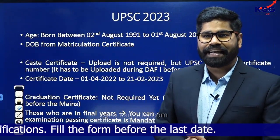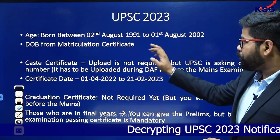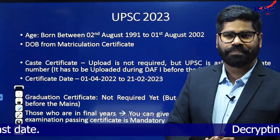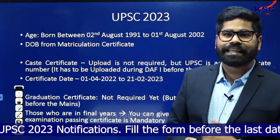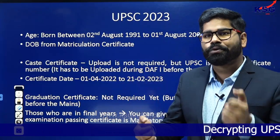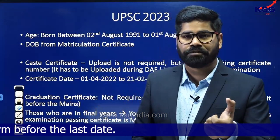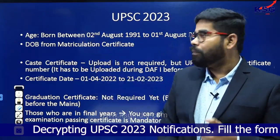Regarding age eligibility: for general category students, if you are born between 2nd August 1991 and 1st August 2002, you can fill the application form this year. For OBC or Scheduled Caste candidates, some relaxations have been provided — check the notification for details. The date of birth has to be calculated from your matriculation certificate, that is your Class 10th certificate. Even your name and all information must come from this matriculation certificate — that should be your base for filling the form.